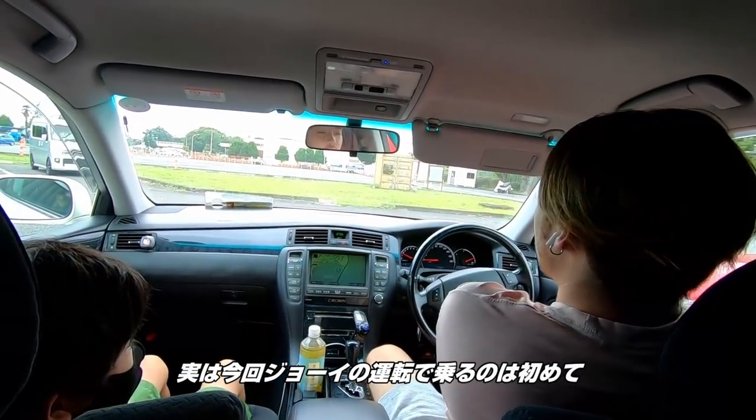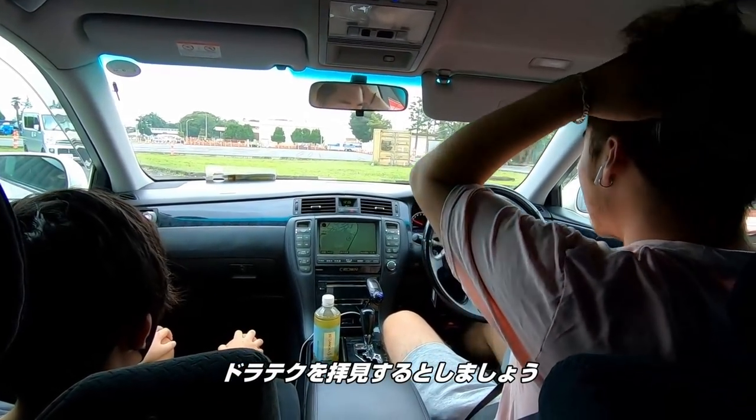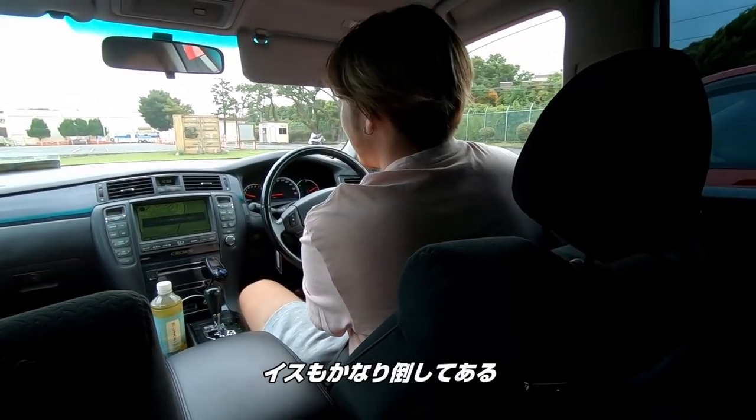This is actually my first time getting to ride with Joey. See his driving skills. I think he's going to do his one-arm driving — the cool style. Look at his seat leaned back.